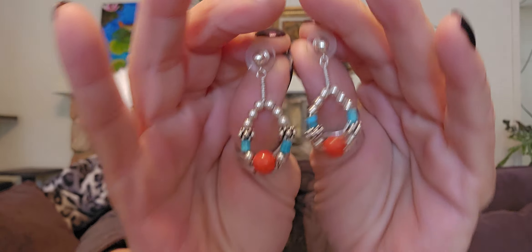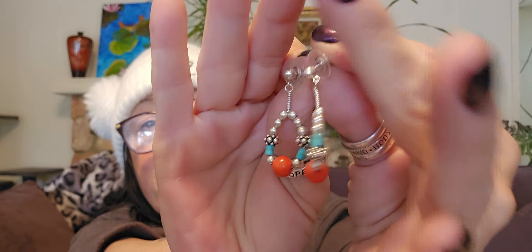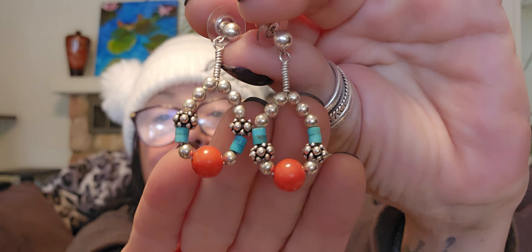Only a couple more items. If you haven't yet, please subscribe, like, hit that thumbs up, and be sure to hit the notification bell for all so you know when I have a sale or put out my next video. Look at that — those little balls are on top on this one, and the balls are at the bottom on this one. It's a pair, but they're a little different. I could live with that. Those are cool.